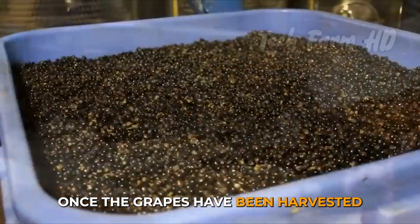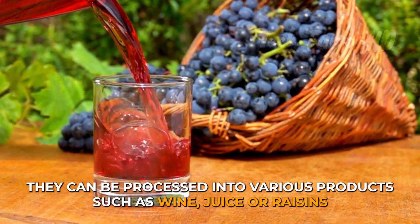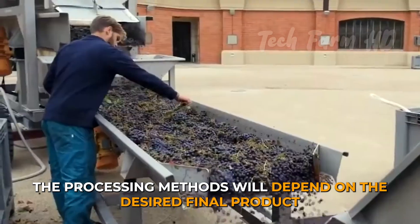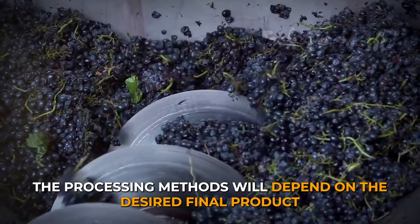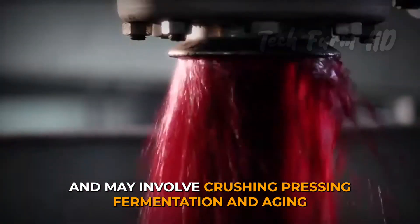Once the grapes have been harvested, they can be processed into various products, such as wine, juice or raisins. The processing methods will depend on the desired final product and may involve crushing, pressing, fermentation and ageing.